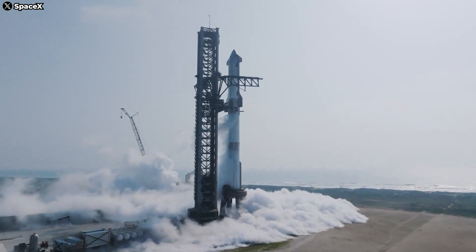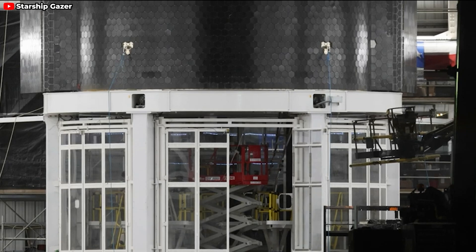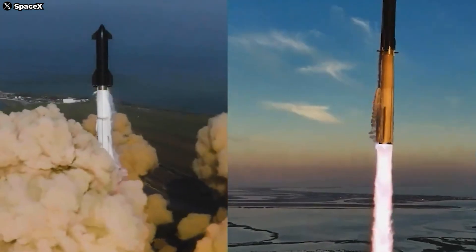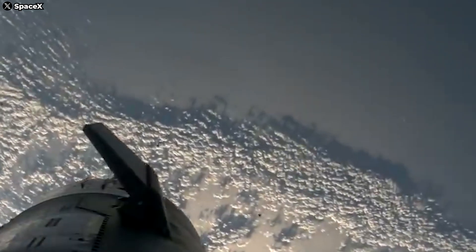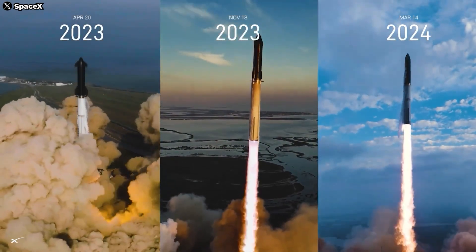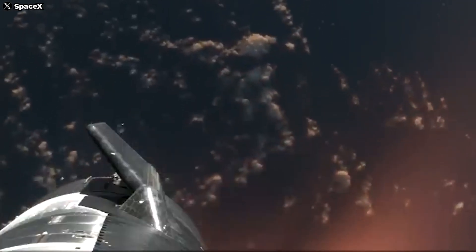SpaceX has undergone a major overhaul of their heat shield, including the use of new thermal protection materials and advanced secondary protection methods. This is a very aggressive step forward, and I'll be diving into the details in one of the upcoming videos. I'd love to hear if there's any other aspect of the heat shield that you think I should research and discuss. At least in Flight 5, we could witness part of the ship's re-entry process — the most dangerous part of a spaceflight.